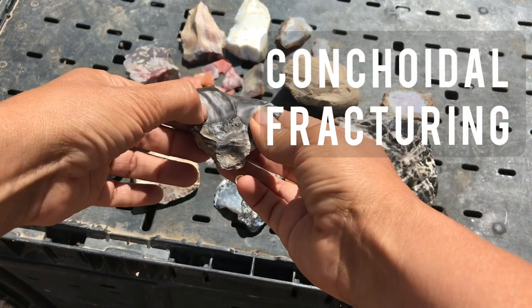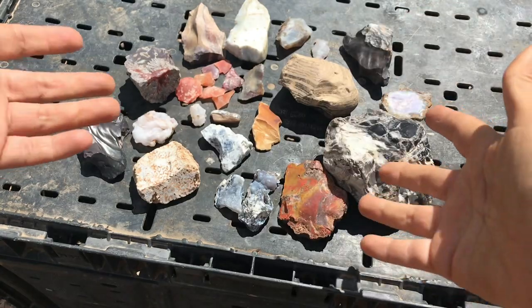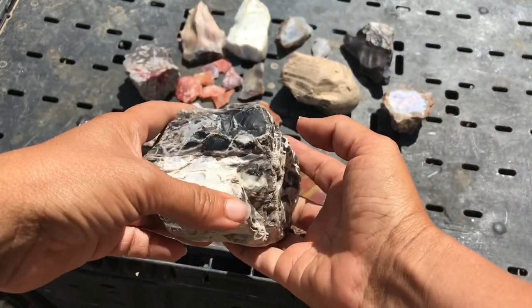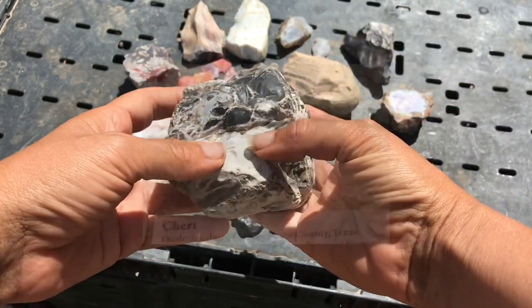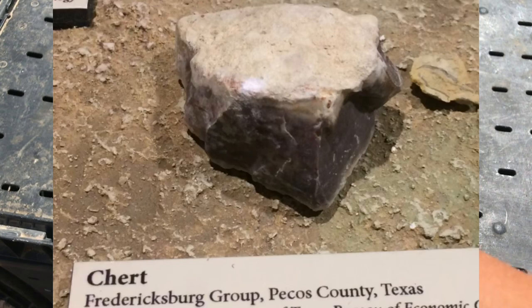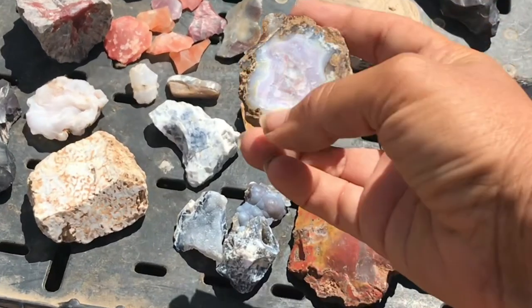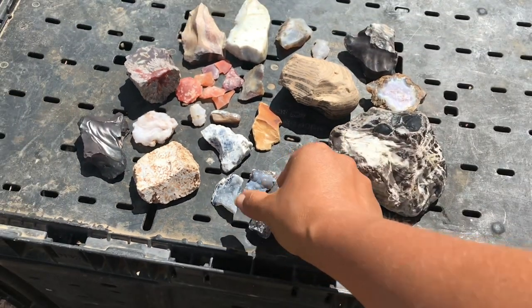You can also really see the conchoidal fracturing right here. Chert can be found in pretty large masses — it can make up a large portion of a given bed of rocks — and you can also find it on a smaller scale, filling spaces in agates or fossil voids and places like that.